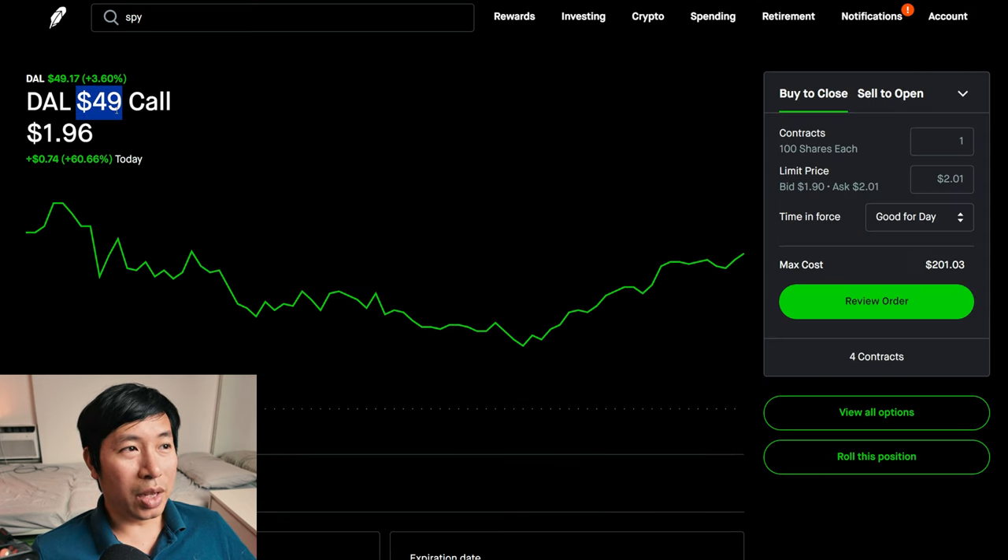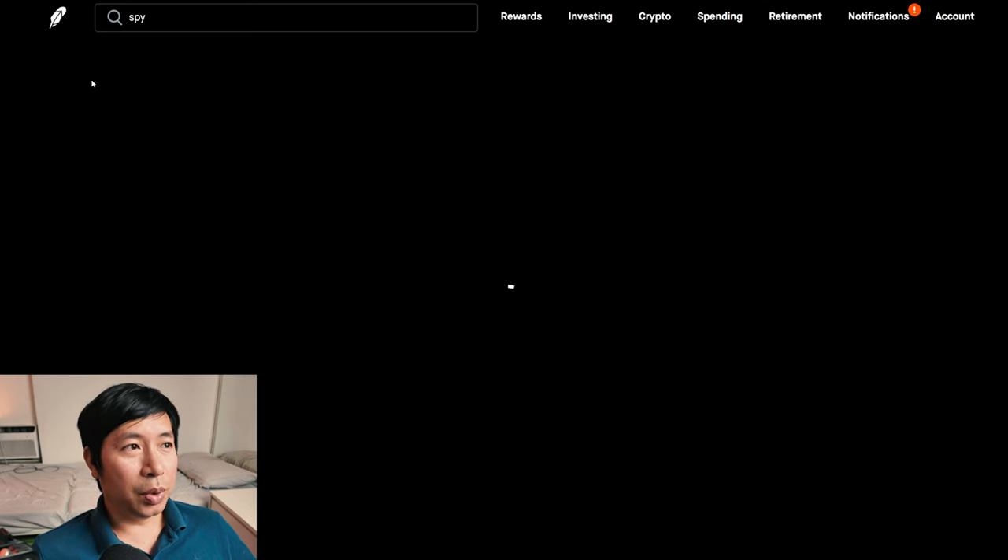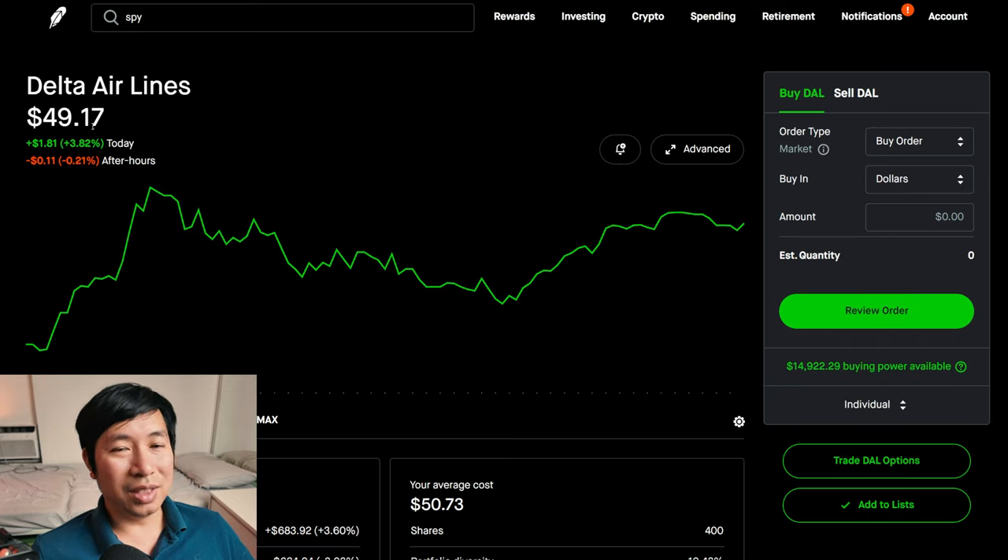For Delta Airlines, I chose a strike price of $49. It's super close — it's at $49.17, so slightly over. And if it stays this way, same thing: I'm going to get my shares of Delta Airlines called away. I still end up making some money because of the covered call, but my shares will get called away and I'll lose them from my portfolio.